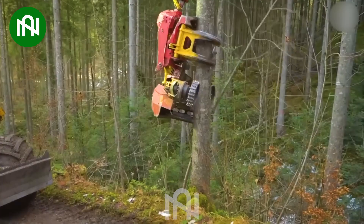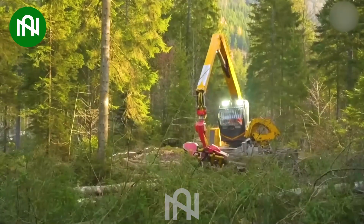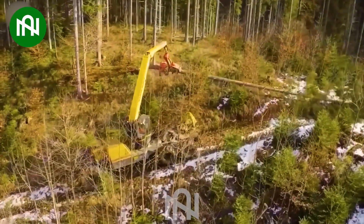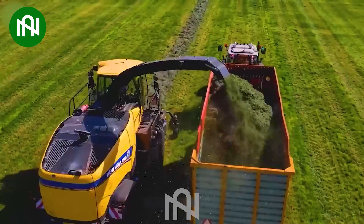How easy it is! Look at how this machine cuts trees — it's really easy! I wondered how farmers collect this grass in such a short time. This machine is the best answer.